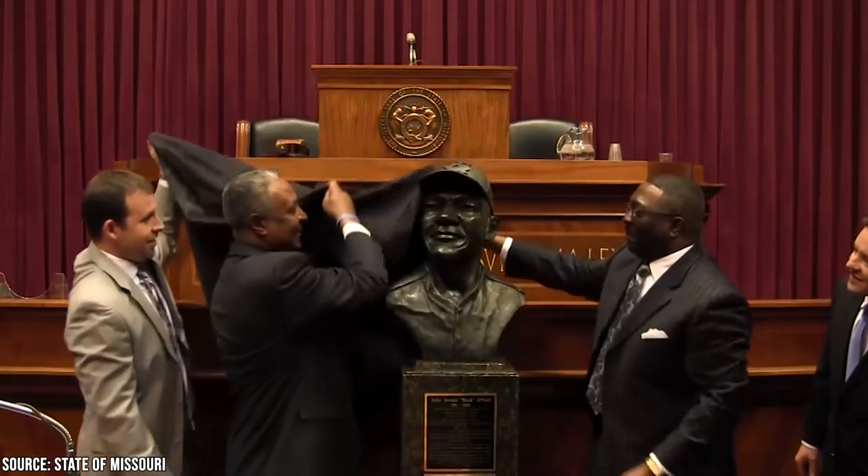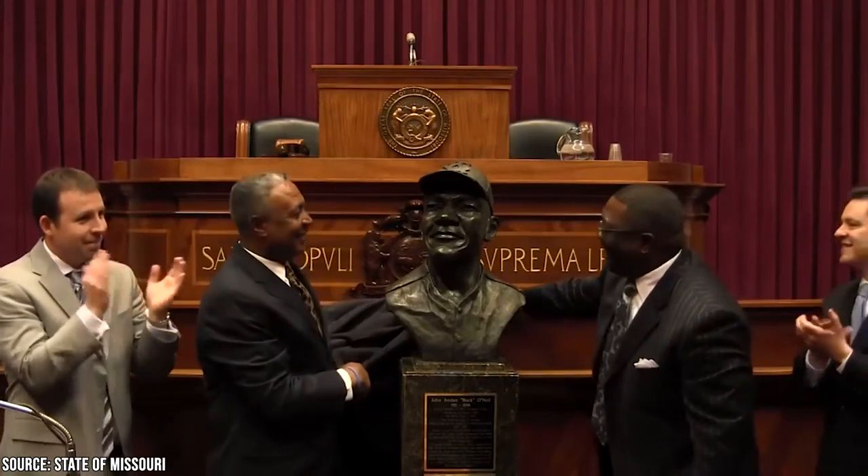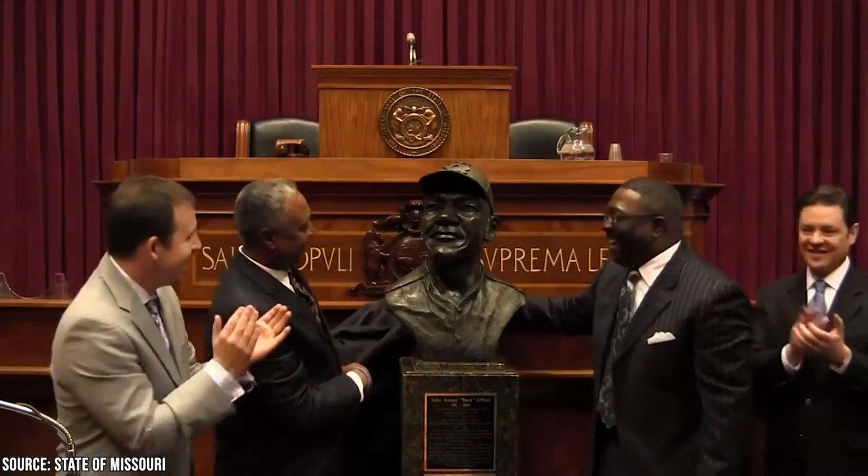Make sure to check out the Hall of Famous Missourians, with over 50 busts of Harry S. Truman, Buck O'Neil, and other famous Missouri residents.